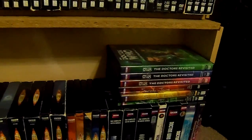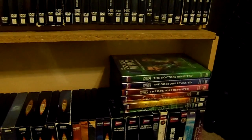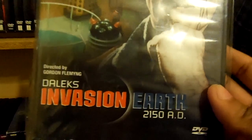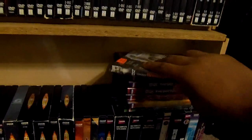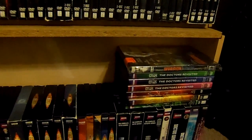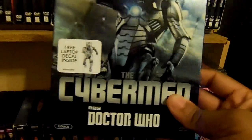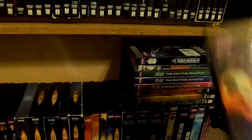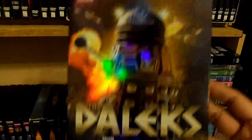Next up, I only have one Peter Cushing Doctor Who movie and that is Daleks' Invasion of Earth 2150 A.D., which is new to my collection. Next, the Doctor Who Monster Collection with The Cybermen and The Daleks.